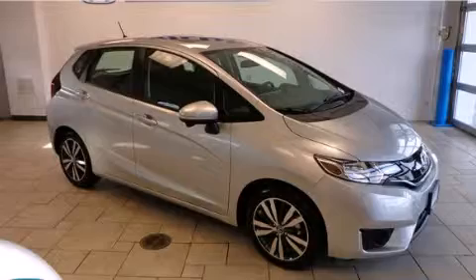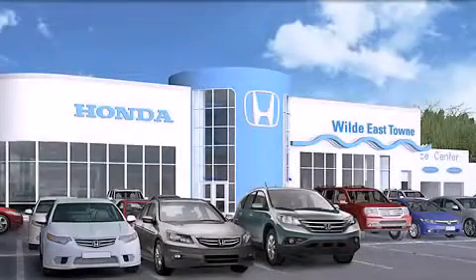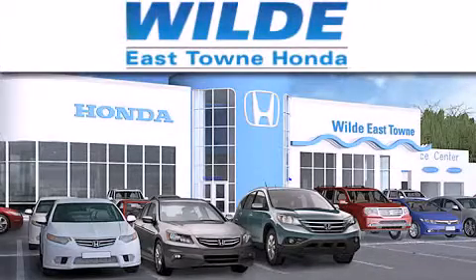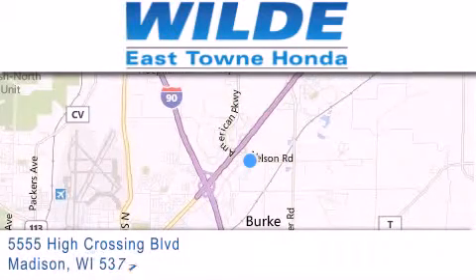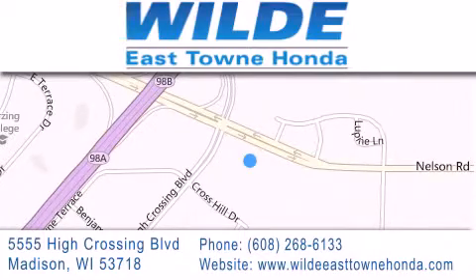Contact us today and schedule your opportunity to see this vehicle in person. Thank you for considering Wild East Town Honda for your next luxury vehicle. If you have any questions, please visit our website, give us a call, or stop by our dealership, located at 5555 High Crossing Boulevard in Madison. We'll see you next time.